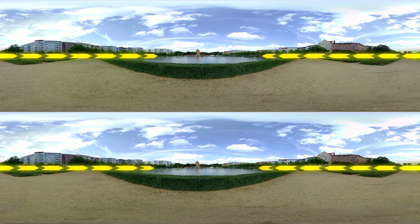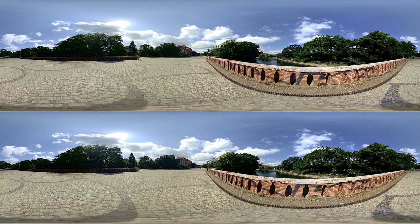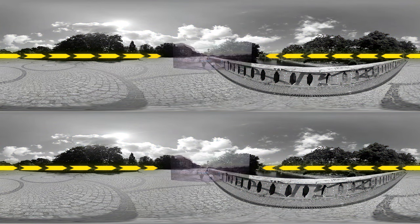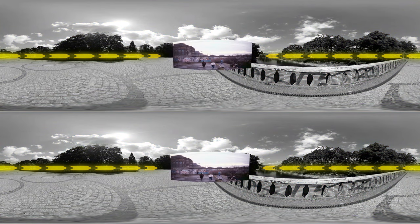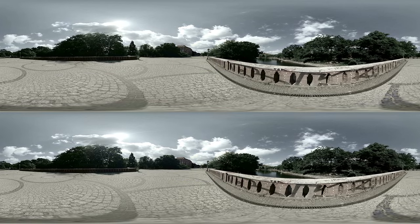We continue to the next station — a bridge: Treptower Brücke. Here too you can no longer really imagine that the wall was here. But the picture makes something else visible: not only was the wall here, it also shows how much people got used to this situation. In West Berlin, life extended right up to the wall. Several people sit just a few meters from the wall and fish. In a way people came to terms with the situation — along the wall it was silent, ideal for fishing.